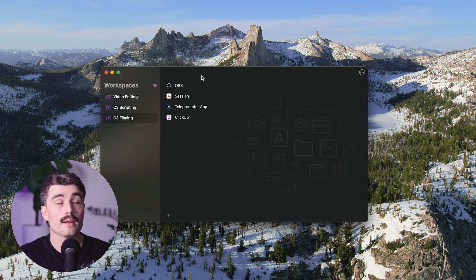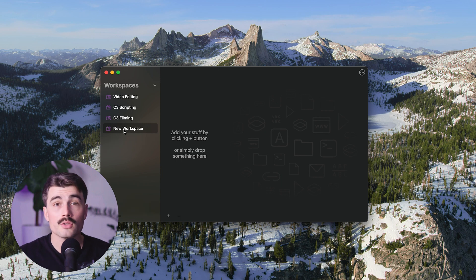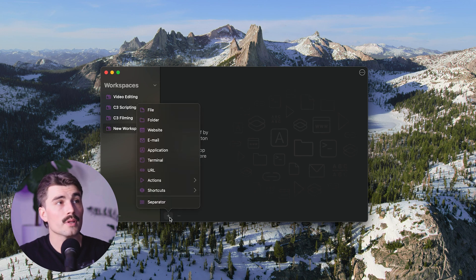This is where we create our different workspaces. We'll create a new one and leave it named 'New Workspace.' It's a very intuitive and easy app to use. You can add your stuff by clicking the plus button or simply dropping something here. Clicking the plus sign shows all the different elements you can add: files, folders, websites, emails, an application, a terminal command, a URL, actions, and shortcuts.